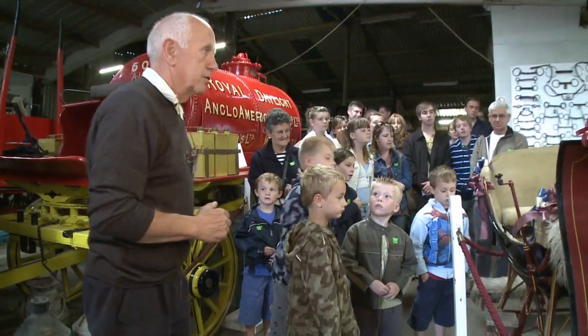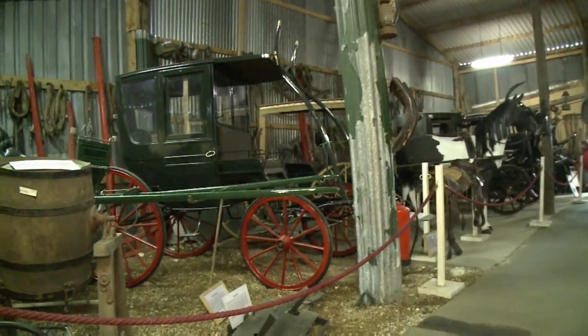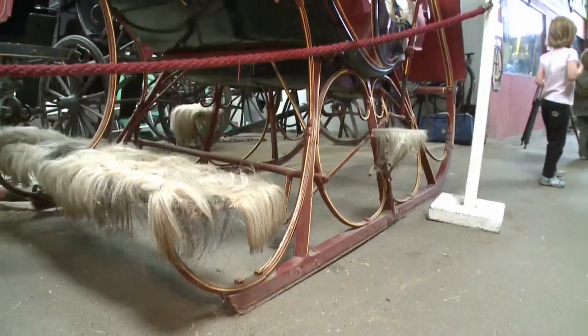Brickfields is home to the most unique working collection of horse-drawn vehicles in the south of England. It is a very extensive collection consisting of nearly every type of vehicle that the horse would have used throughout history.